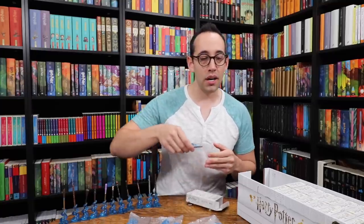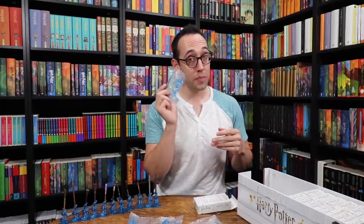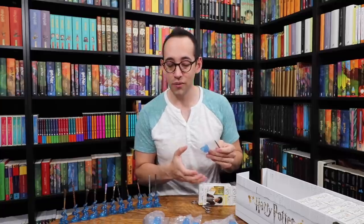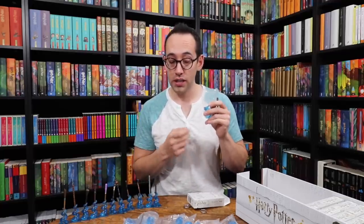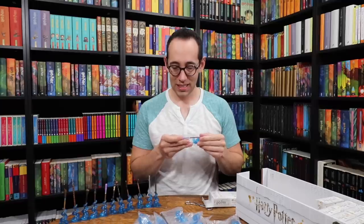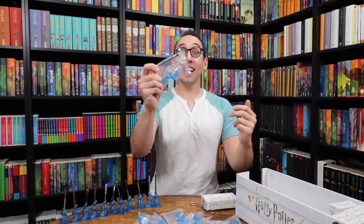Another Remus Lupin. Elder Wand, Harry Potter, Ron Weasley. Sirius Black — but it's not the silver one; we did need the brown Sirius Black for set number three. Hermione, Hermione, another brown Sirius — we need a silver Sirius. Victor Krum, which we needed for set three. Newt Scamander — we need a Newt for set three. We only have eight wands left to find four wands. President Pickery, Victor Krum. Alistair Moody! We got Alistair Moody — we only need the silver Sirius wand for two complete sets.